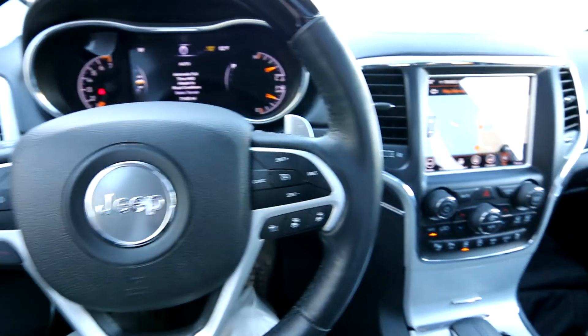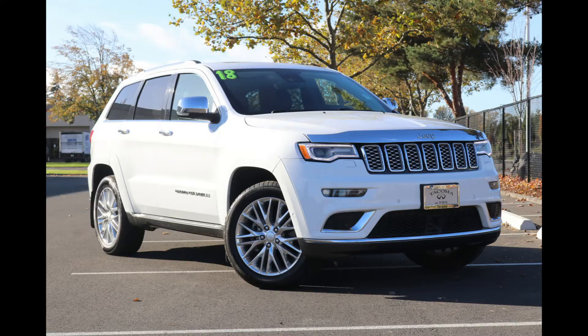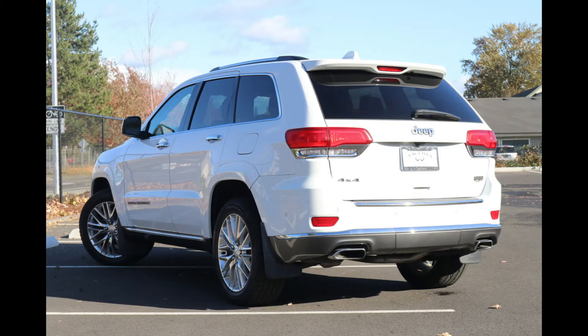Hello, Joe here from Infinity of Tacoma. Today I'm gonna tell you about this awesome 2018 Jeep Grand Cherokee Summit that we have. Summit's an awesome option package bundling lots of nice equipment into one fantastic vehicle.